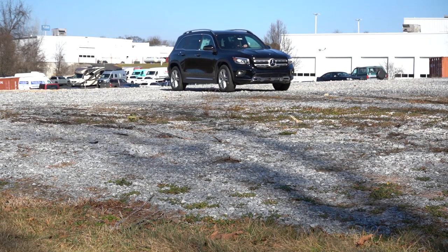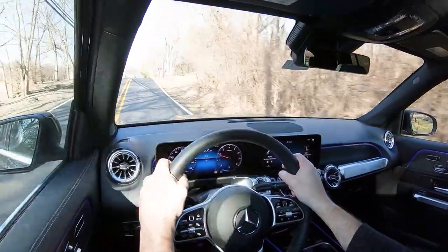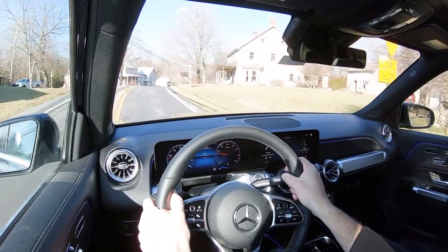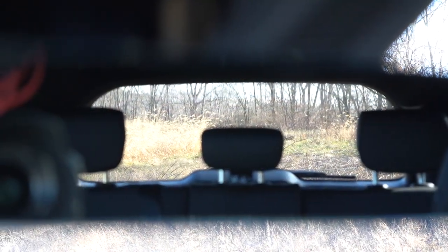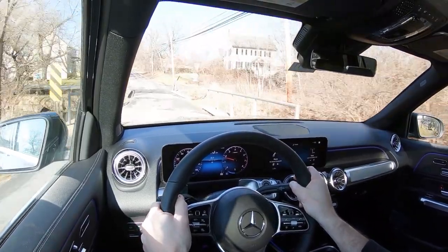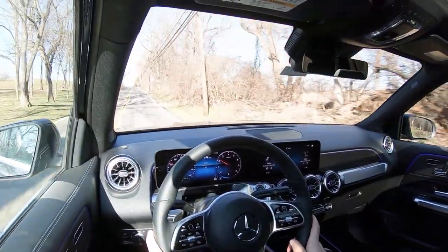Overall ride quality is very smooth — one of the first things I noticed in the GLB 250. Steering feel is fine; even in Comfort mode it leans a little on the heavier side, but I'd say it's just right. Cabin noise is acceptable — a little road noise at higher speeds but not bad. Visibility is decent; the second-row headrests impede it slightly. Rain-sensing windshield wipers come standard — whenever the car detects mist or rainfall it automatically turns on the wipers. That pretty much rounds out the performance segment.